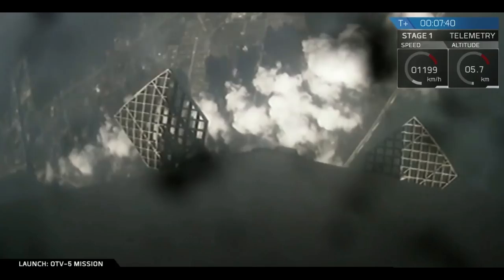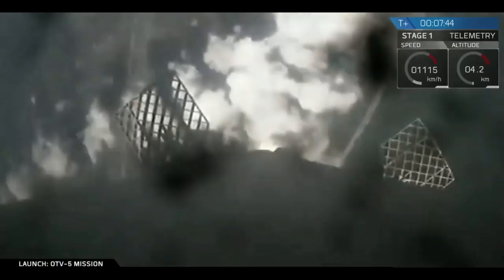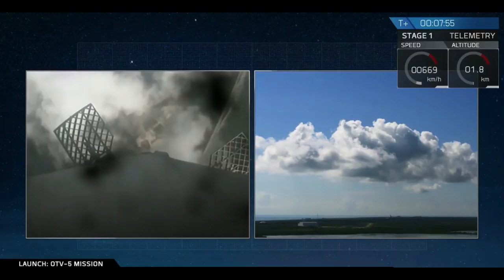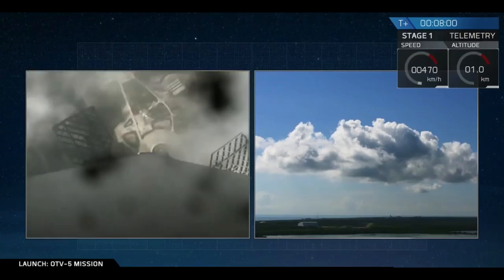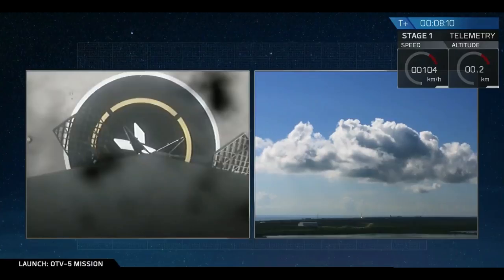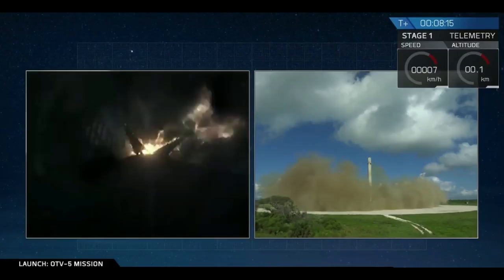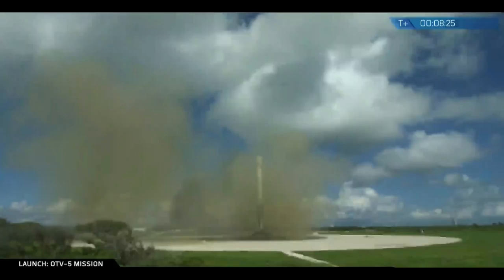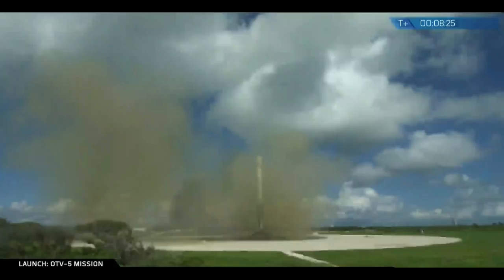That will slow the vehicle down for a gentle touchdown. Landing burn startup. This is a single engine burn, which allows for more control. And there you can see it on the screen on your right. Descending through the clouds, headed towards the concrete pad. And there we had it — you can see the landing legs deployed. That's Falcon 9 standing proud at landing zone one.